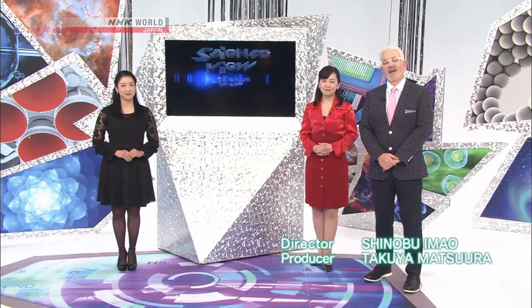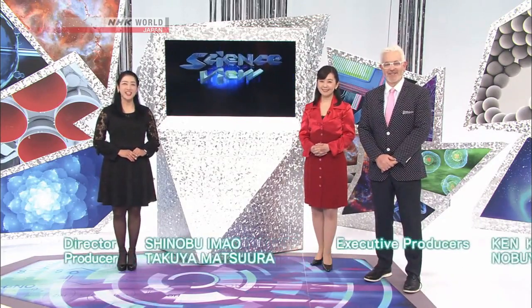I was impressed by the research taking place at the Kikai Caldera. Today we learned that the Earth has her own timetable. Though we may not be able to predict the next massive eruption, this research could help us perceive the warning signs and save lives. And that's all for Science View. Thank you for joining us, and see you all next time.